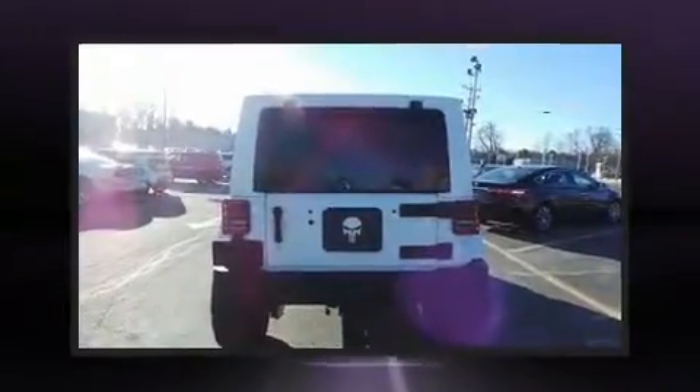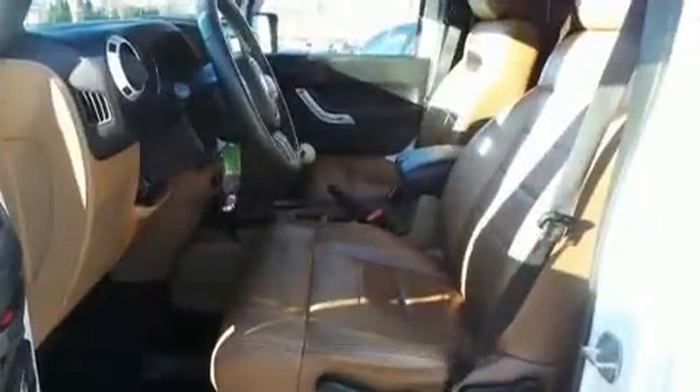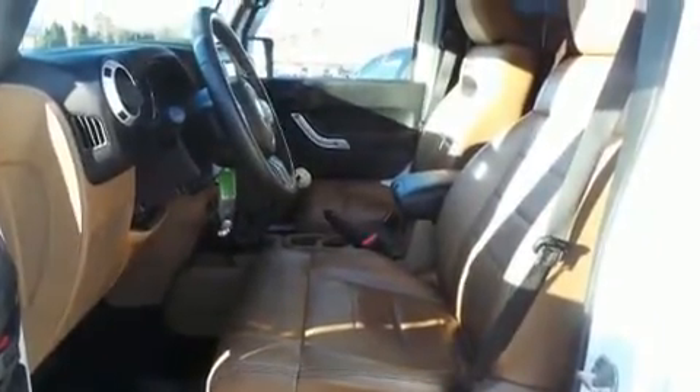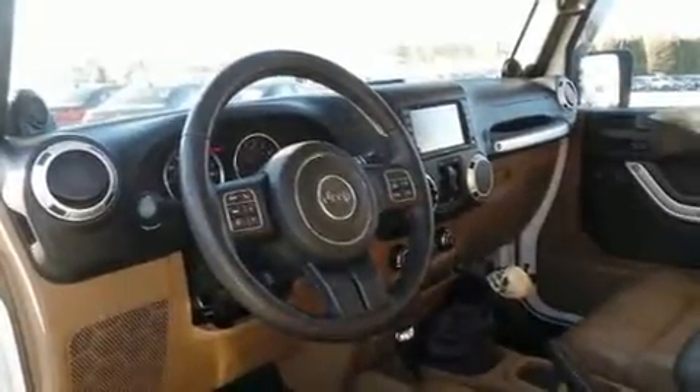Top features include cruise control, a tachometer, a leather steering wheel, front fog lights, power door mirrors and heated door mirrors, skid plates, and remote keyless entry.